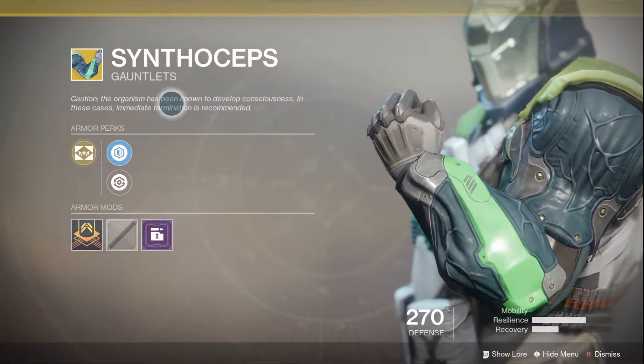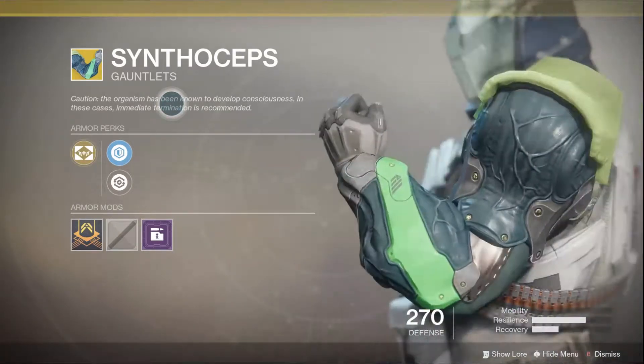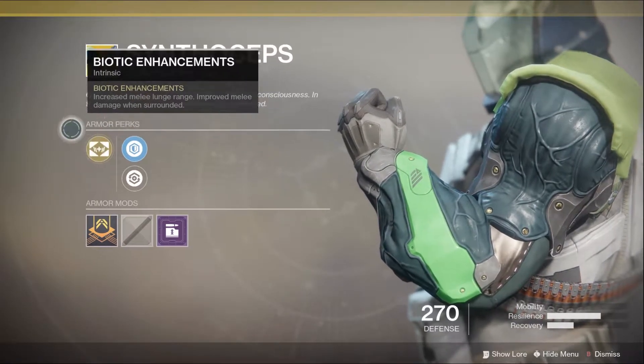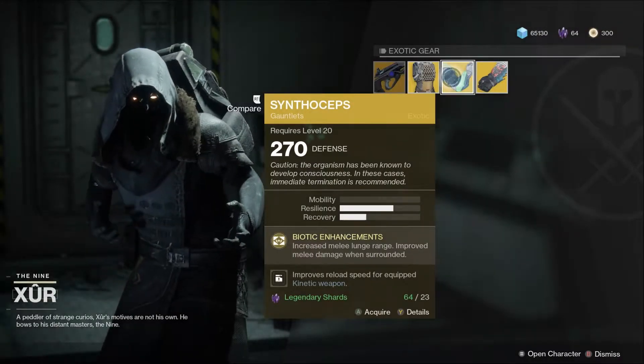Then the Insurmountable Skullfort — these actually look really cool. It looks like increased melee lunge range and improved melee damage when surrounded. This is a great Titan gauntlet. If you really want to be meleeing everybody to death, there you go.